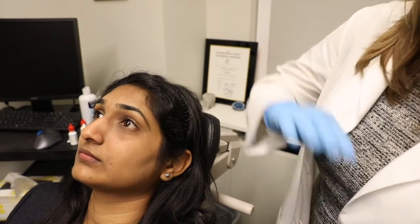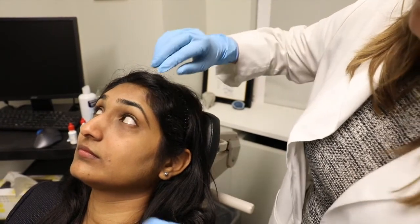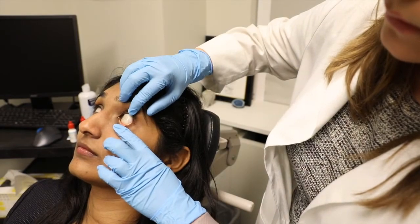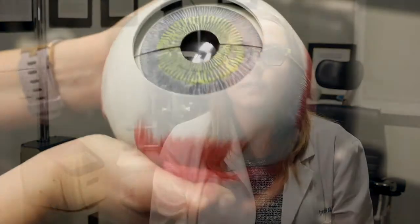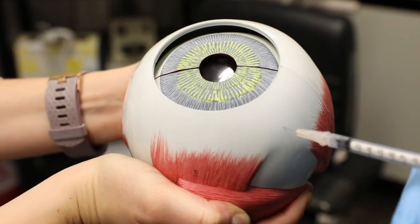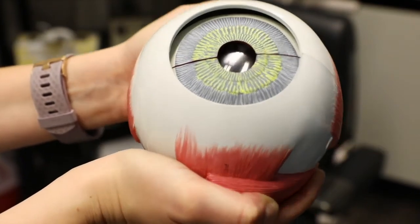Lastly, we instill a second betadine drop 30 seconds before the intraocular injection. At the moment of injection, the patient is typically seated in the exam chair with the back of his or her head on the headrest. Dr. Finger will instruct you to look in a particular direction and to keep your eyes still. With manual lid retraction and using a tiny 30 gauge needle, he'll administer an angled injection through the white part of the eye. The injection is angled so that when the medication increases the pressure in the eye, the wound seals itself and prevents loss of medication.